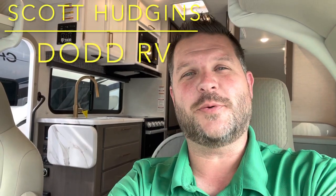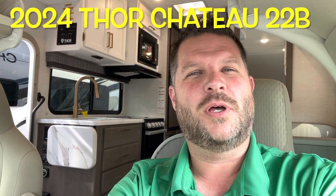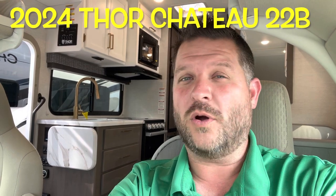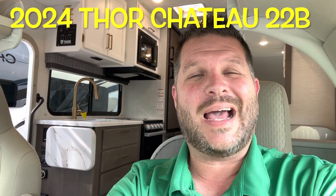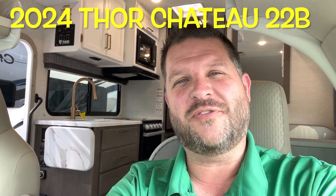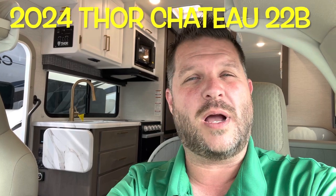Hello again, everybody. It's Scott Hudgens here with Dodd RV located in Yorktown, Virginia, family owned and operated since 1956. Today we're looking at a brand new 2024 Thor Chateau 22B, a Class C gas motorhome on the Ford V8 chassis, with a single slide-out queen walk-around bed.